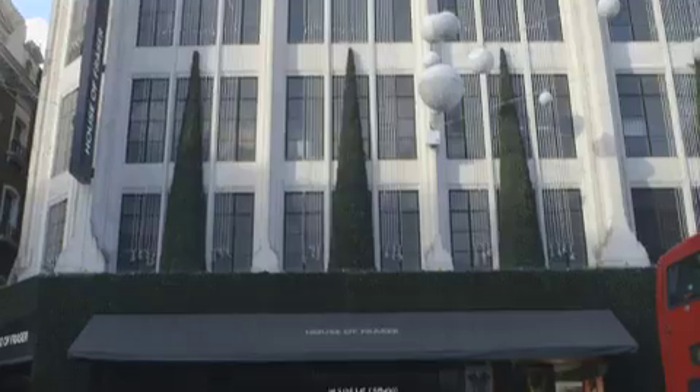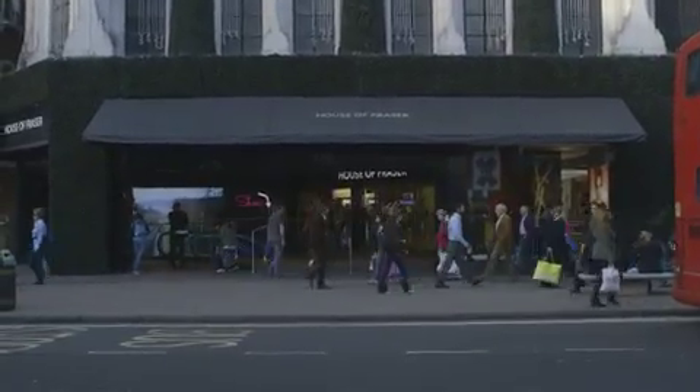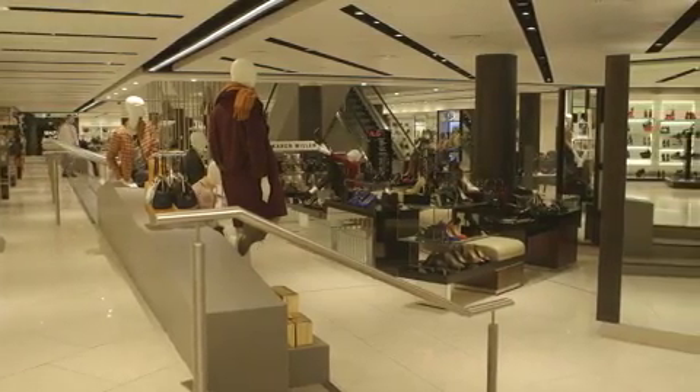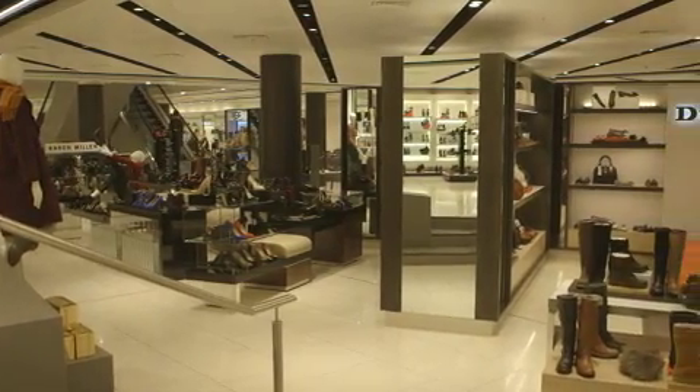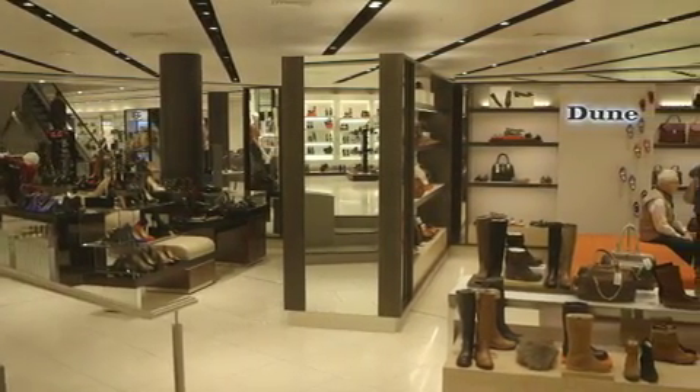Hi, I'm Phil Looker, I'm the Head of Design for Store Development at House of Fraser. We've partnered with Philips to create an environment that is consistent in its approach for lighting. We have a challenge in that many of our stores have different heights, different surfaces, and different reflective materials in some cases.